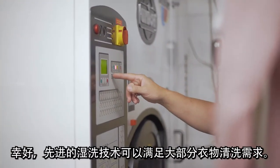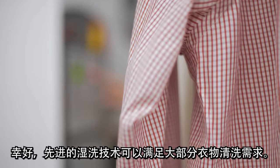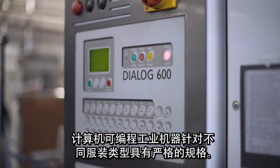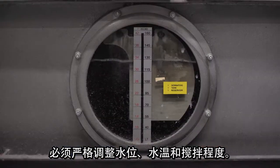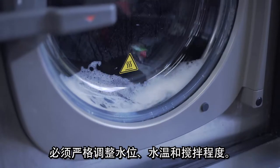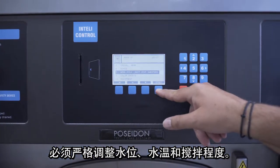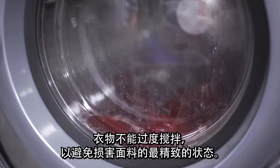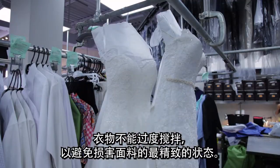Fortunately, the advanced technology for wet cleaning can meet most garment cleansing needs. Computer programmable industrial machines have tight specifications for different clothing types. Water level, water temperature, and agitation must be strictly fine-tuned. Less energy is required to heat the water and agitate clothes. Clothing is not over-agitated, preserving most delicate fabrics.